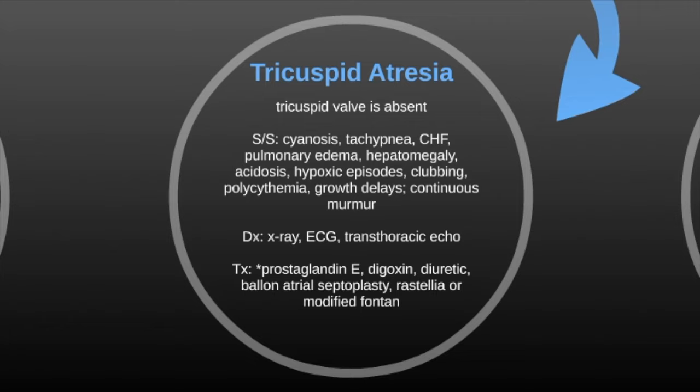Similar to pulmonary atresia is tricuspid atresia, where the tricuspid valve is absent. The symptoms are pretty much the same, the diagnosis is pretty much the same, and so is the treatment.